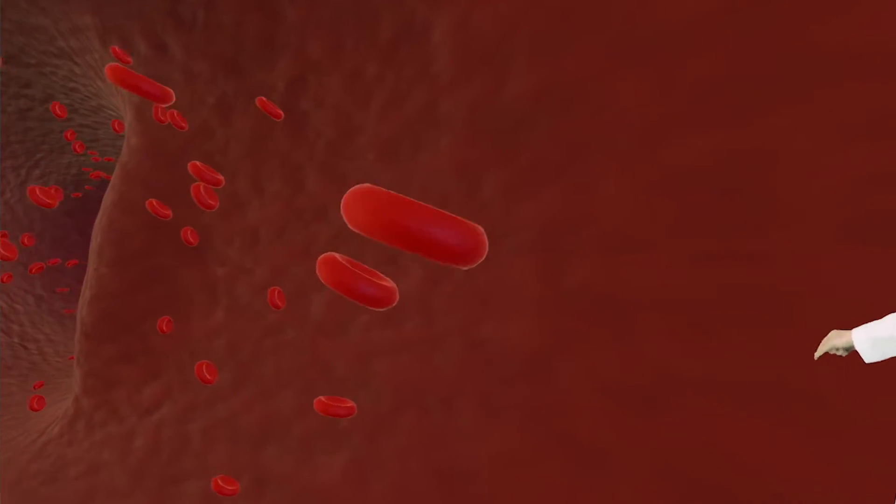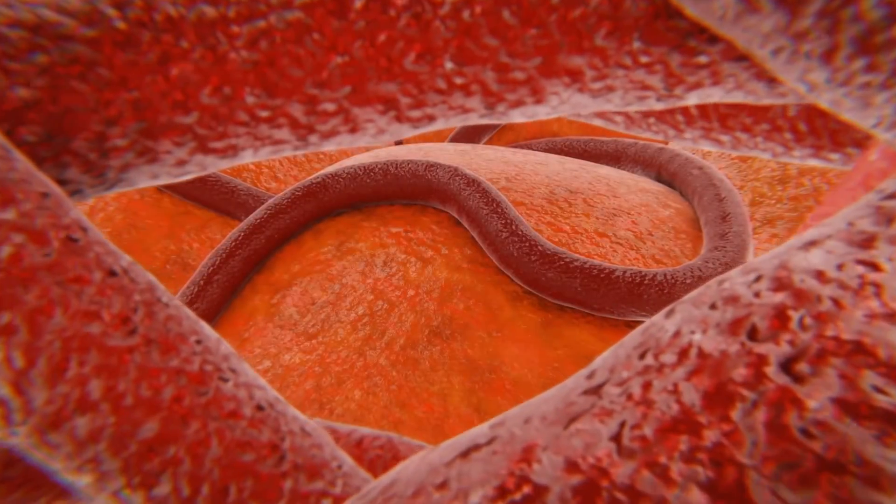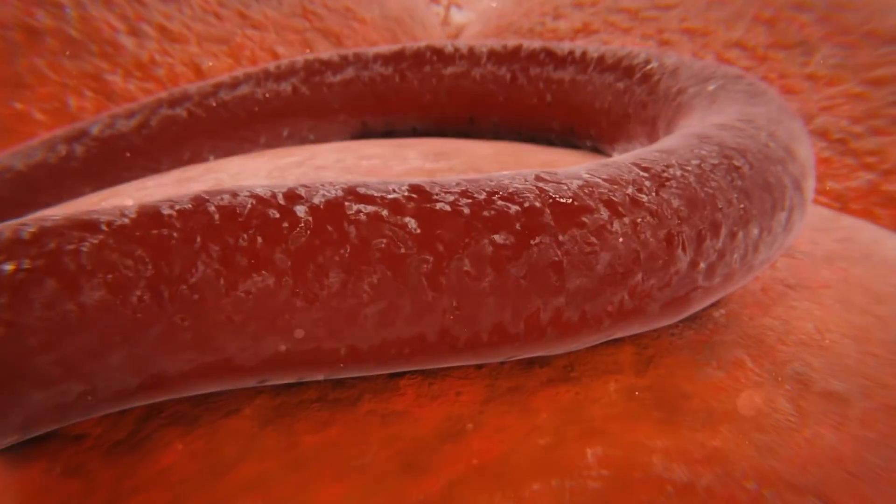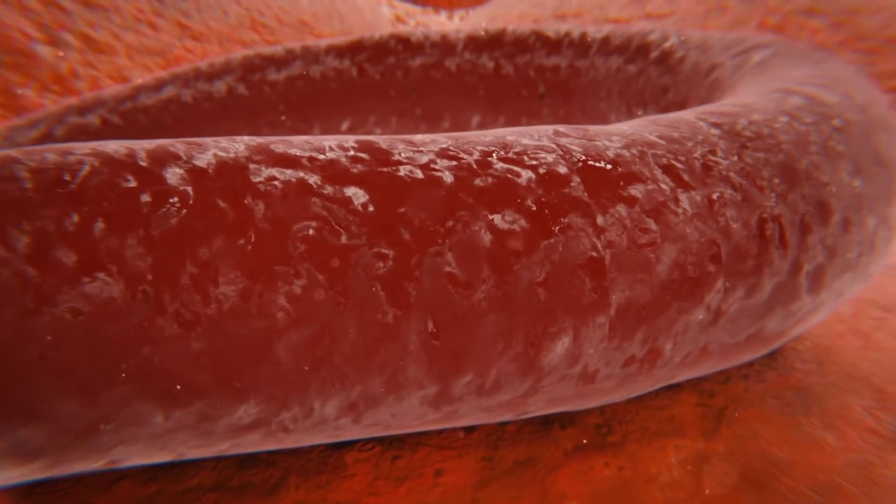Whoa, look at that big bump back there. That is plaque buildup known as atherosclerosis. It develops through a well-documented process that starts with irritation or micro damage of the inner vessel layer.